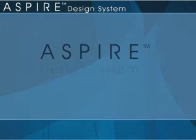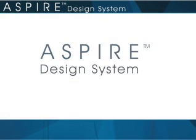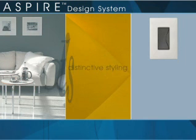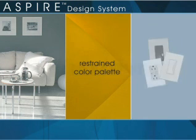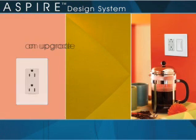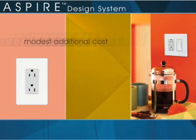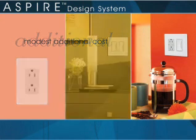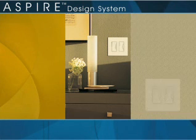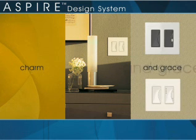The Aspire design system offers unique design, distinctive styling, and a restrained color palette. Aspire wiring devices are an upgrade that will truly sell itself to the discerning client, for a very modest additional cost. Aspire wiring devices can bring a very visible and tactile element of charm and grace to the walls of every room.